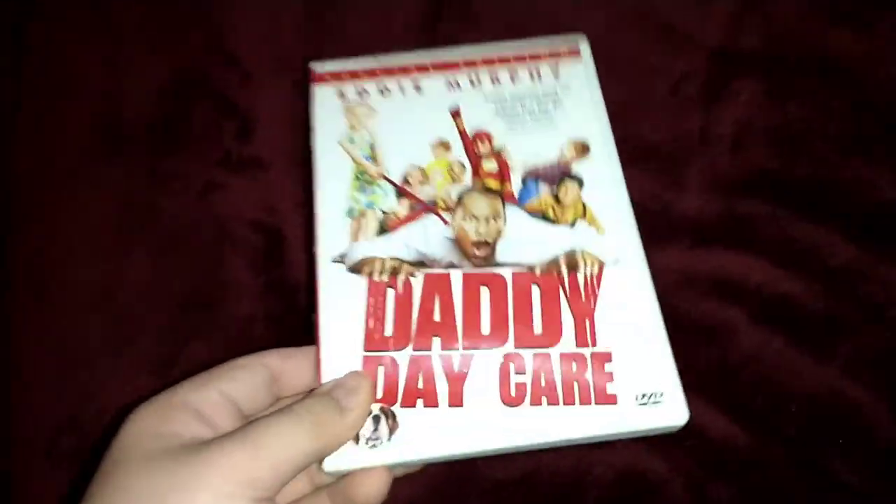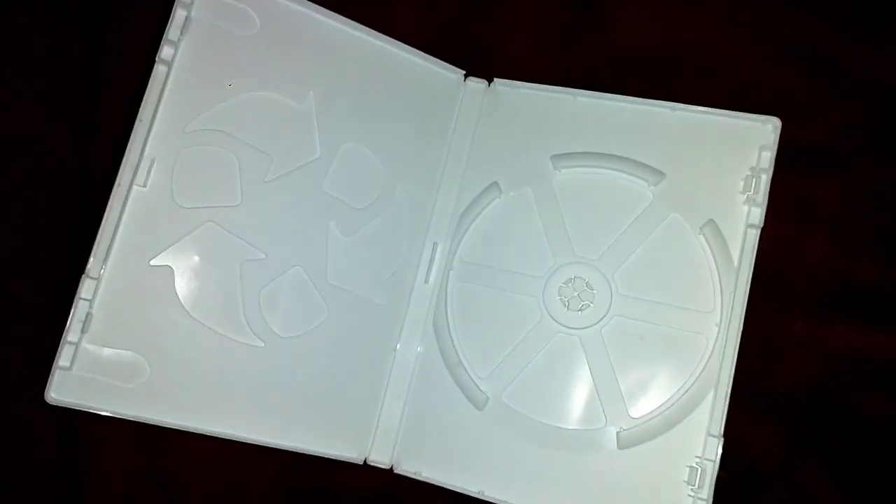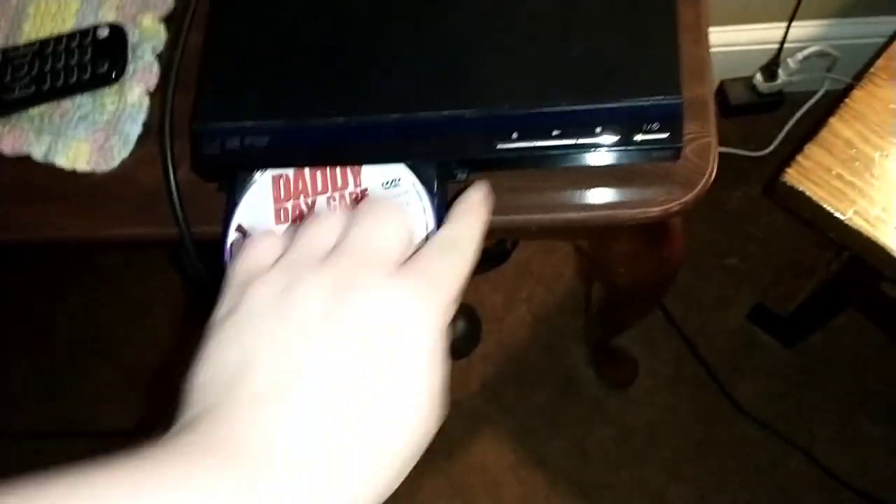Next up, Daddy Daycare featuring Eddie Murphy. It does have the Columbia TriStar Home Video logo on it. I don't know why the case is wide, but who cares? Anyway, let's show you the Columbia TriStar Home Video logo but on the Hisense Roku TV.